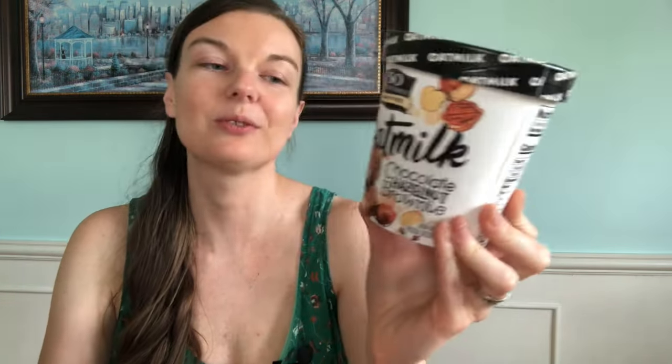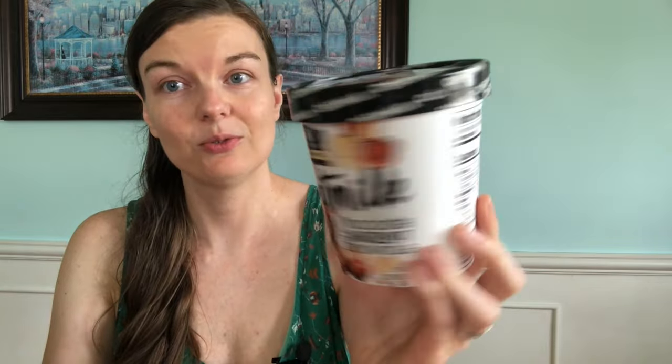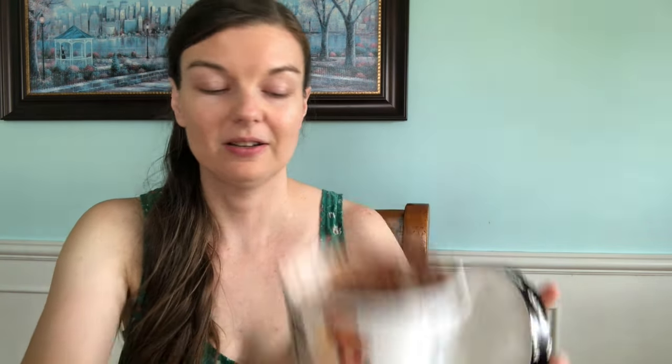This is my go-to ice cream — So Delicious dairy-free chocolate hazelnut brownie. I'm dairy sensitive, so I can't do straight cheese, milk, or dairy. It is certified gluten-free, which is really important when dealing with oats or oat milk. You want to make sure it's certified gluten-free, especially if you have celiac disease. It's really good and it's got little chunks of brownie in it. I just wish they made larger containers because this is not enough for me.